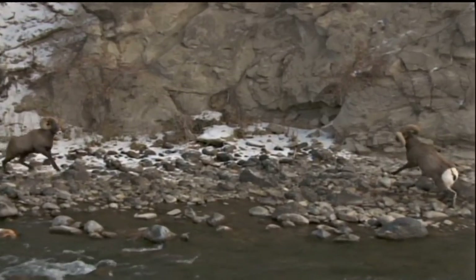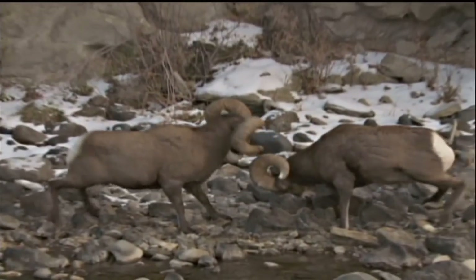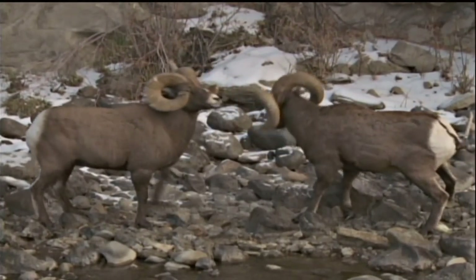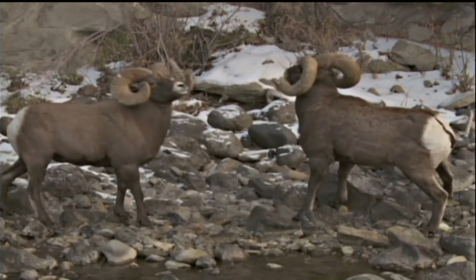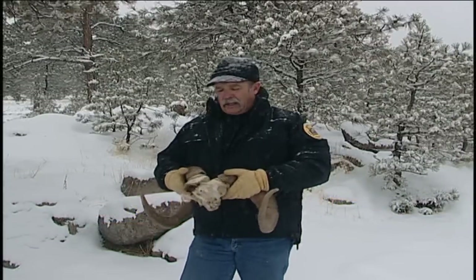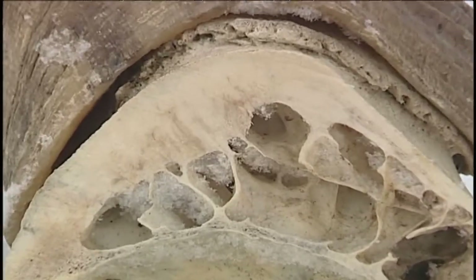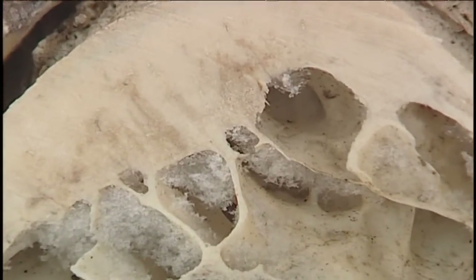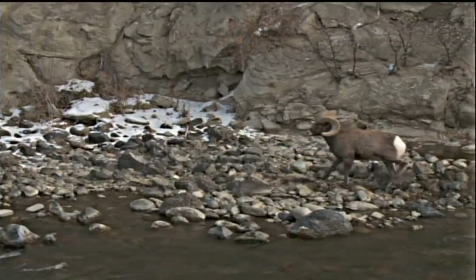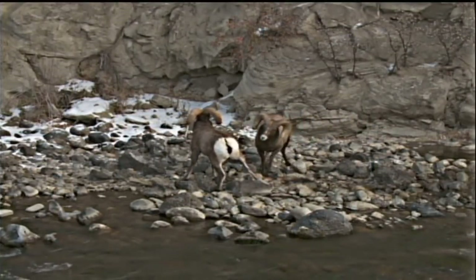Weighing 300 pounds and charging at more than 20 miles per hour, bighorn ram dominance fights can produce over 2,000 pounds of energy at impact. The fact that a ram can survive these violent clashes is amazing, but taking a closer look at a cross-section of the ram's skull begins to solve the mystery. What I want to show you is some of the internal processes of the skull that allow rams to butt heads and not cause injury to the brain and actually the spine.